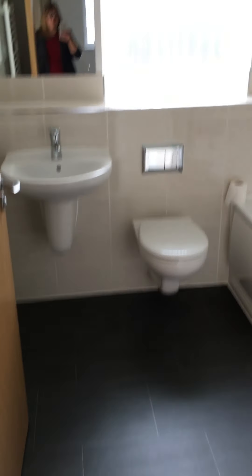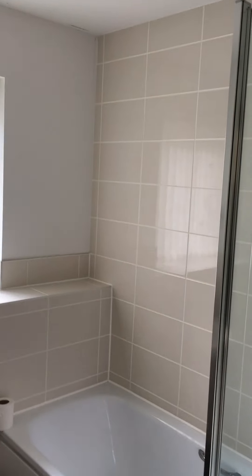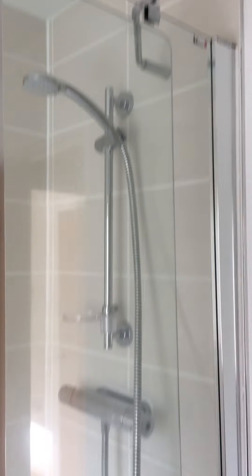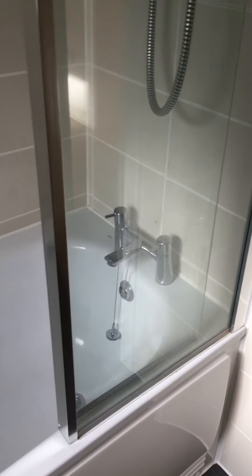Moving to main bathroom. All clean, good condition. No mould or damp. All silicone like new.